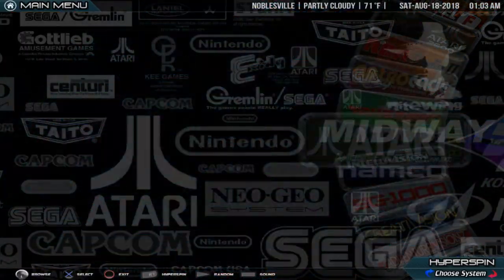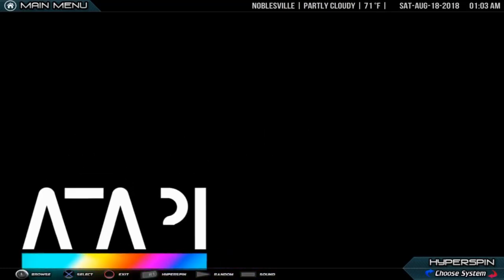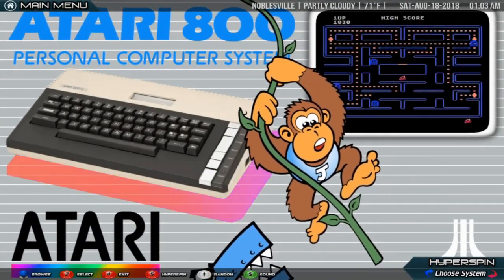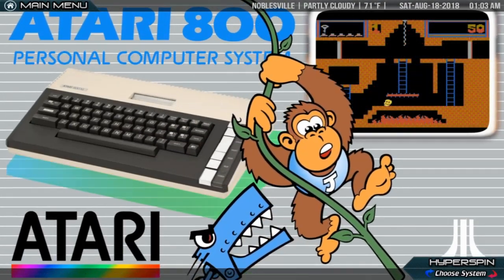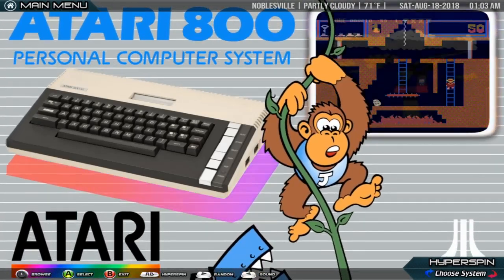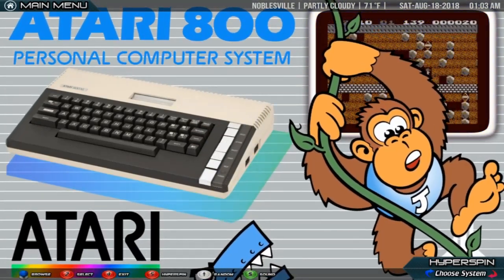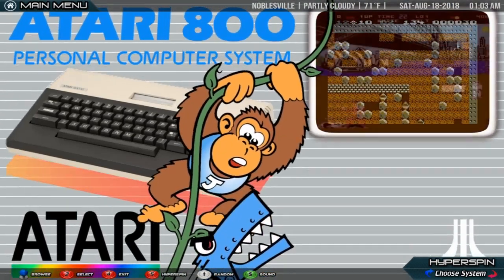Atari 8-bit. The Atari 8-bit family is a series of 8-bit home computers introduced by Atari, Inc. in 1979 and manufactured until 1992. All of the machines in the family are technically similar and differ primarily in packaging. They are based on the MOS Technology 6502 CPU running at 1.79 MHz, and were the first home computers designed with custom co-processor chips.